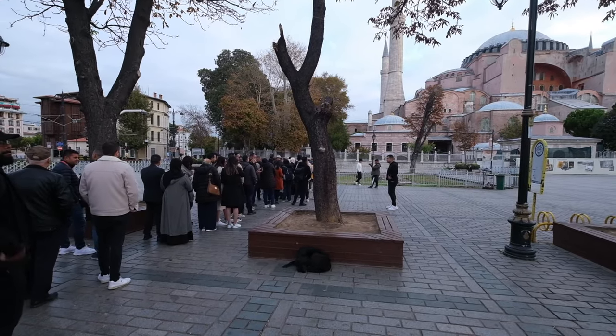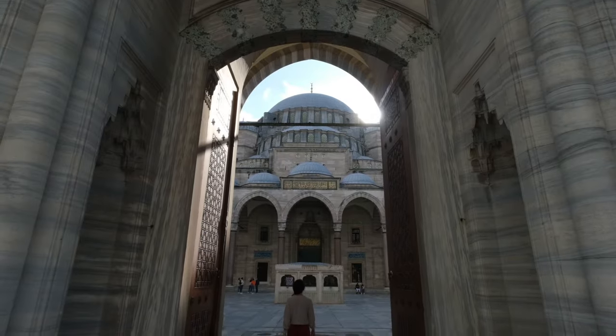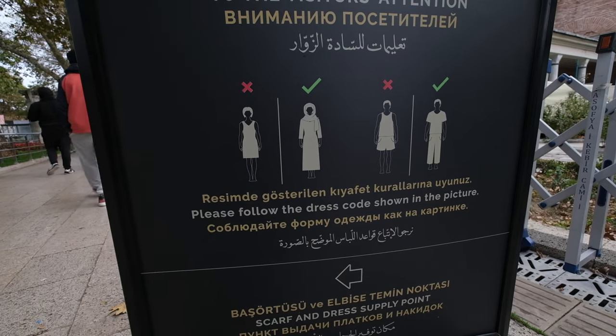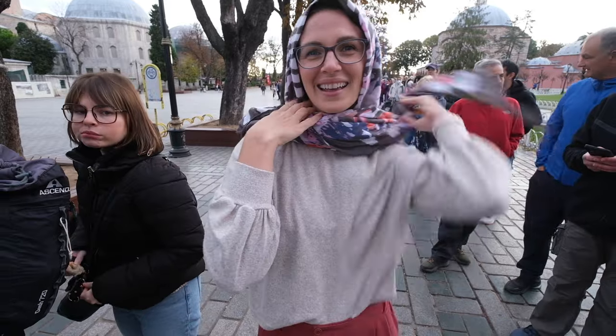One of the biggest pieces of advice we can give you is to get in line around 8:30 so you can be one of the first people inside. There are already over 100 people ahead of us, but trust us, this is as short as this line is going to be all day. Also, when exploring Istanbul you're likely visiting at least one mosque, so dress accordingly — cover your shoulders, wear long pants, and generally loose-fitting clothing. Females are required to cover their hair inside the mosque; bring your own scarf or borrow one there.